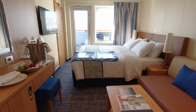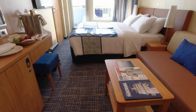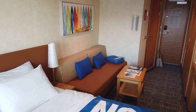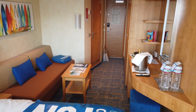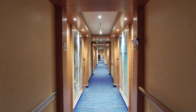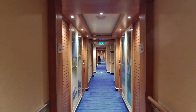Our balcony cabin was room number 8387, which is considered category BD on the ship. This aft stateroom was on the starboard side. It was a short walk to the aft elevators or a bit longer walk to the midship elevators. Unlike some cruise ships, Carnival Panorama does have three banks of elevators, meaning you're never too far from one regardless of your stateroom's location.